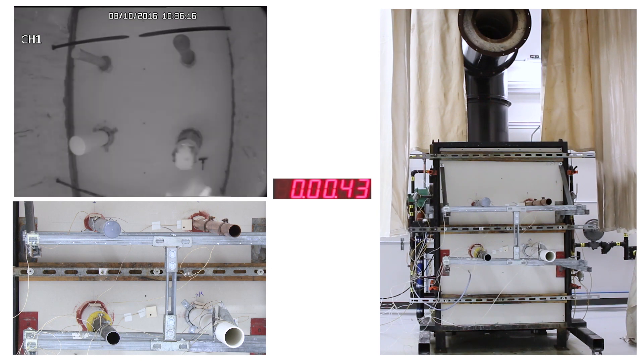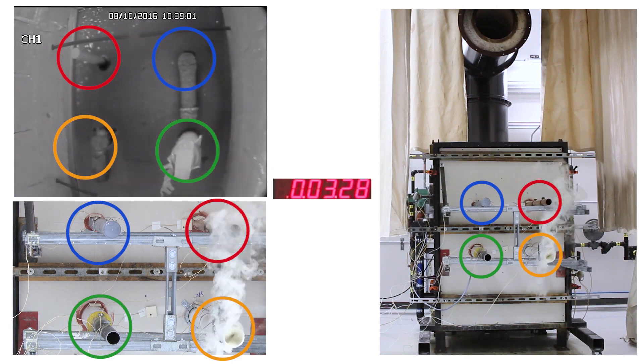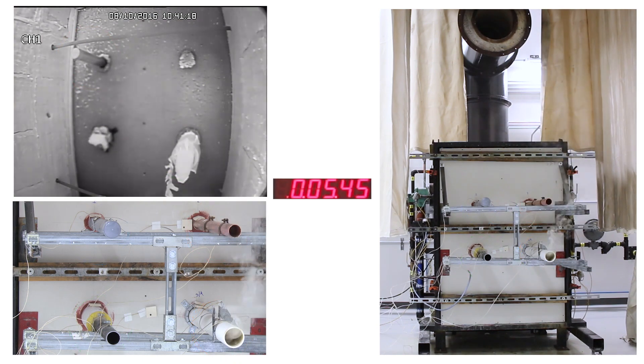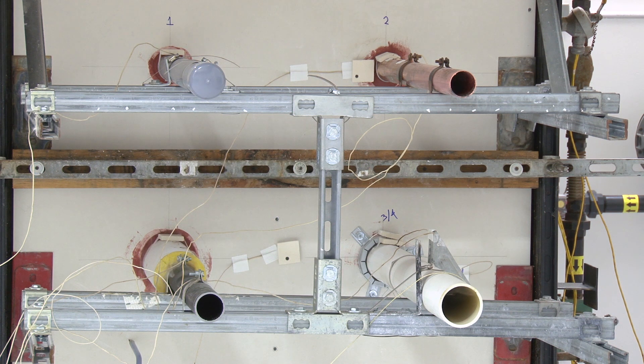Within a few minutes, the PVC pipes and insulation on the fire side of the wall melt away, causing them to ventilate smoke into the room. Heat causes graphite in the products to expand, creating a seal that continuously expands as long as the heat is applied. This closes the pipes and limits the passage of smoke and harmful gases into other parts of a building.